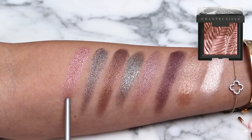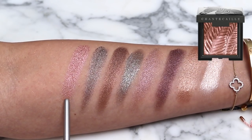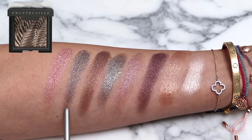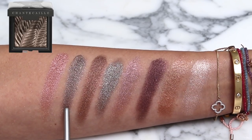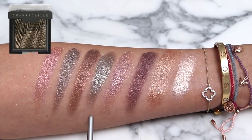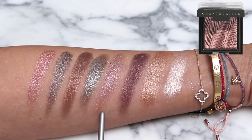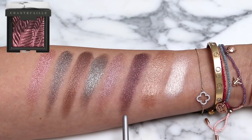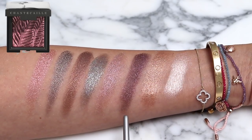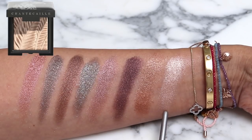We'll do quite a simple eye but first I want to swatch all of the Luminescent Eye Shades. I have: Zebra, a rose gold; Elephant, a shimmering taupe gray; Giraffe, a burnished brown; Rhinoceros, a sophisticated olive; Pangolin, a dusky lilac; Crane, a smoky burgundy; Lion, a golden copper; and Cheetah, a warm champagne.